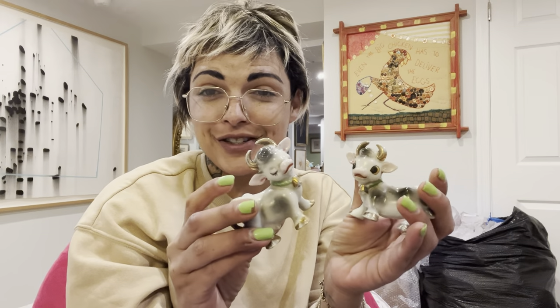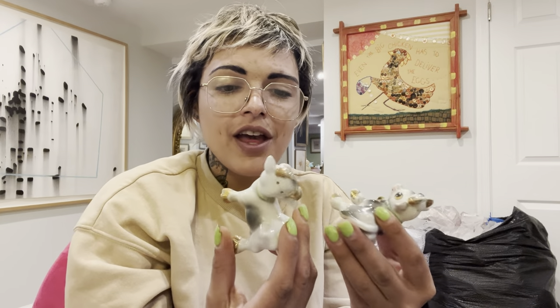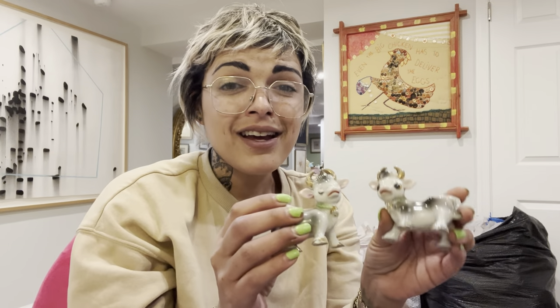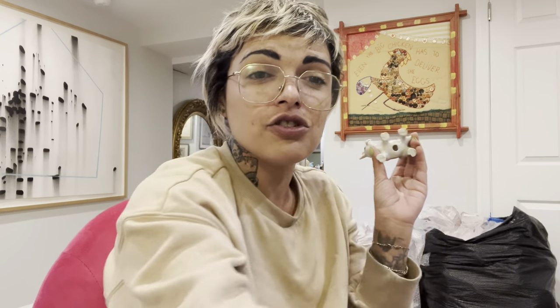This is another fun set — a cow salt and pepper shaker set. I've had this a few times, which is why I don't price them for top dollar. They might take a couple days to sell since they're on the more common side, but they are more desirable with these kitschy eyelashes and faces. I only paid three dollars for them and posted them for sixteen.